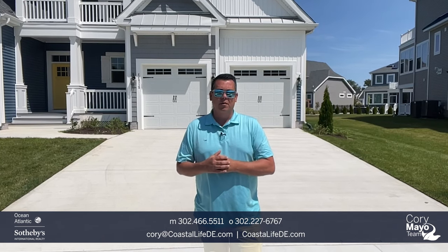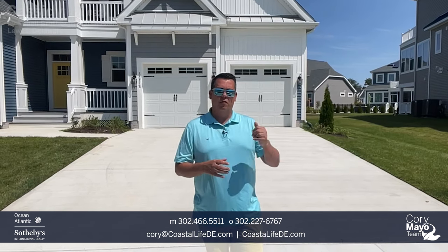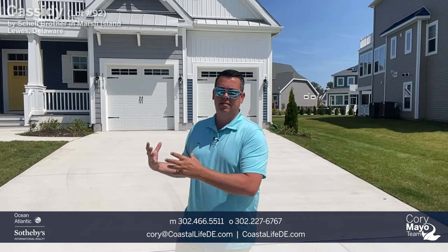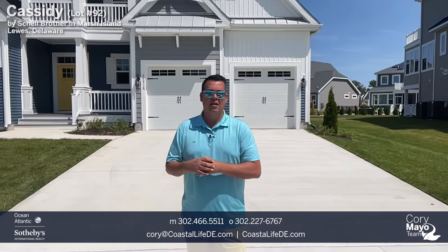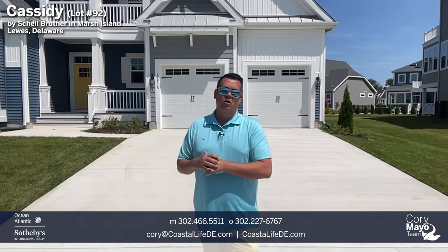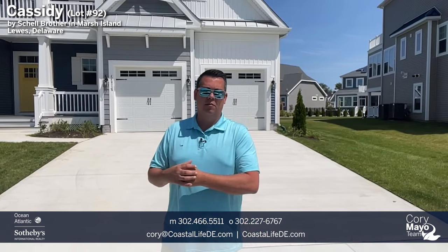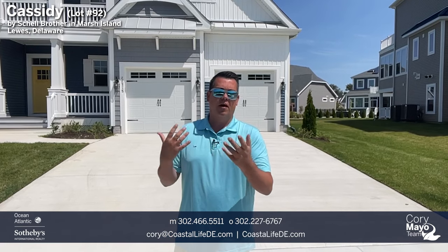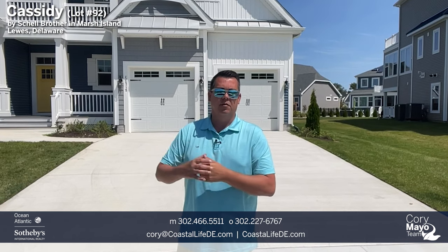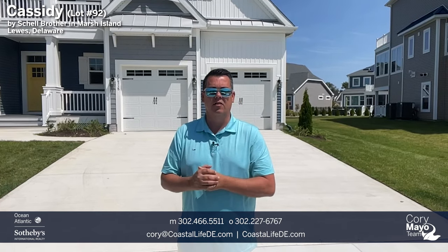Hey guys, it's Cory Mayo with the Cory Mayo team at Ocean Atlantic Sotheby's. Today I'm here at Marsh Island, located on Camp Arrowhead Road right off of Route 24, John J. Williams Highway. I want to take you on a tour through this Cassidy — a spec home located on home site 92. This home is completely built and loaded with awesome options.